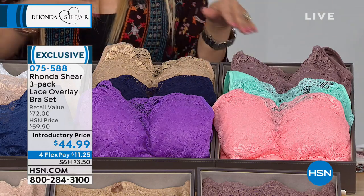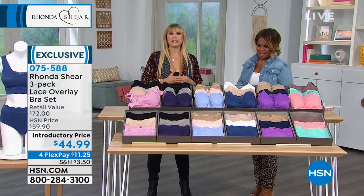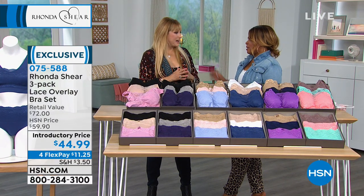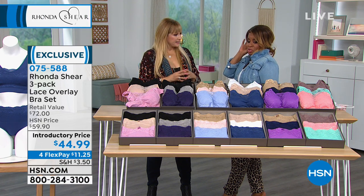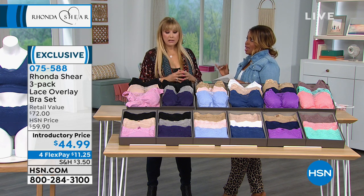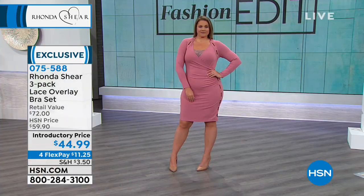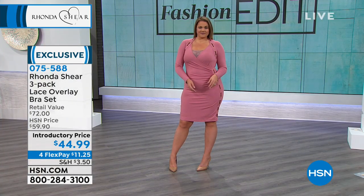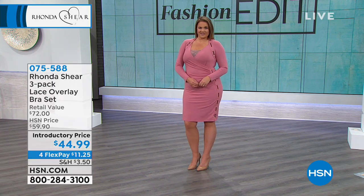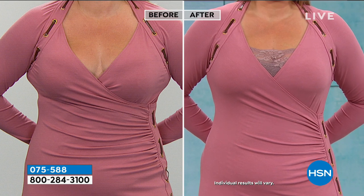I think your biggest decision will be which color you want, because I think this whole collection has the prettiest colors I have ever done in any bras. Have you ever thought — one day I want you to let us pick a color, pick the fashion color that you want to make up my three-pack. I'll have to ask. Because I'm looking at this like, I love that violet. I love the green. I think we should explore that. I think that's a great idea.